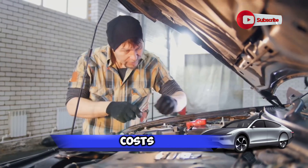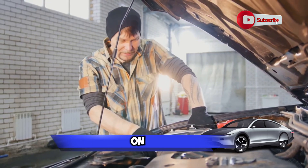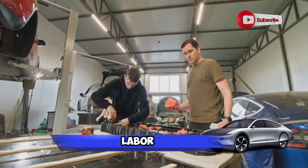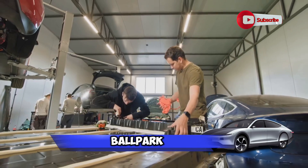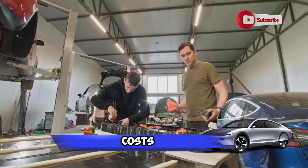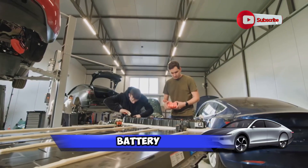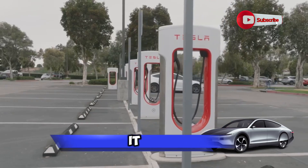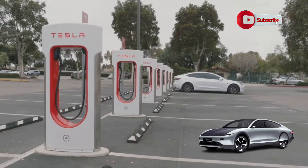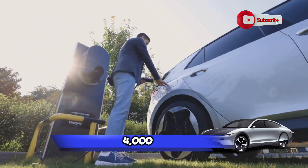Next up, we have labor costs. The time it takes to replace an electric car battery can vary greatly depending on the model of the car and the expertise of the mechanic. On average, you're looking at about five to seven hours of labor. At an average rate of $75 per hour, that's somewhere in the ballpark of $375 to $525. Finally, we have other related costs, including diagnostic tests which can run around $100, and the cost of disposing of the old battery, which can be upwards of $50. So when you add it all up, the cost to fix an electric car battery can be quite significant. For comparison, the average cost to replace an engine in a traditional car can range from $4,000 to $10,000.